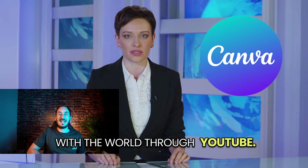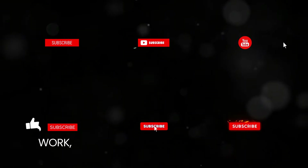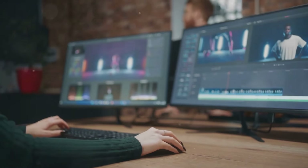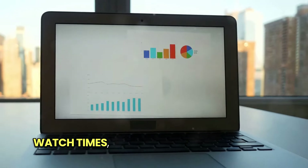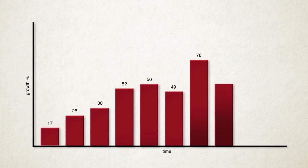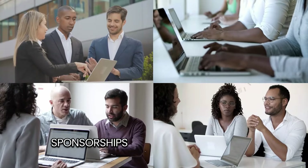Method number four: starting a YouTube channel. Share your Canva knowledge with the world through YouTube. Create a channel dedicated to teaching others how to unlock Canva's potential. Starting a YouTube channel is a lot of work, but it's also incredibly rewarding, both creatively and financially. You don't need a fancy studio or expensive equipment to get started. Tutorial videos tend to have longer watch times, which means you can reach that monetization milestone faster. Once you start gaining subscribers and building a community, you open up opportunities for brand sponsorships and collaborations.